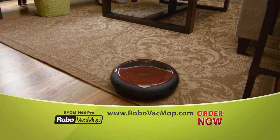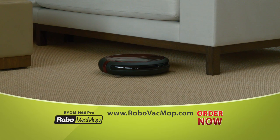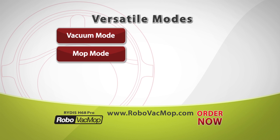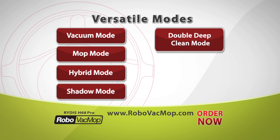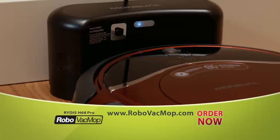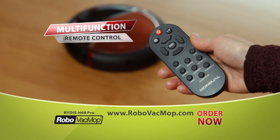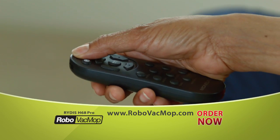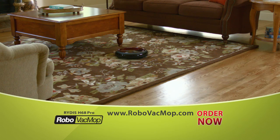Call or go online now and you'll receive the complete Ritus Robo Vac Mop system — the smart, powerful, cordless Robo Vac Mop with vacuum mode, mop mode, hybrid mode, shadow mode, double deep clean mode, reservation mode, and intensive clean mode — plus a high-tech charging station, reusable mop head, and multifunction remote control that makes changing modes as easy as changing the channel on your TV.